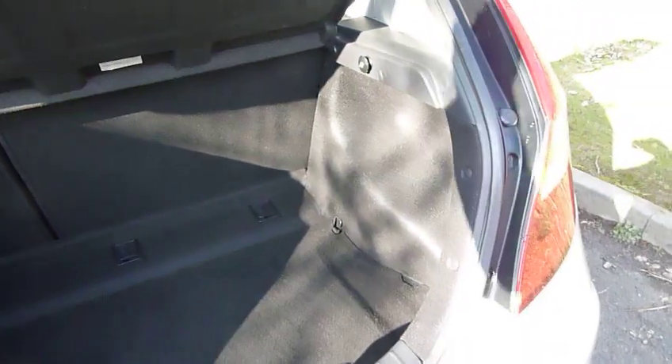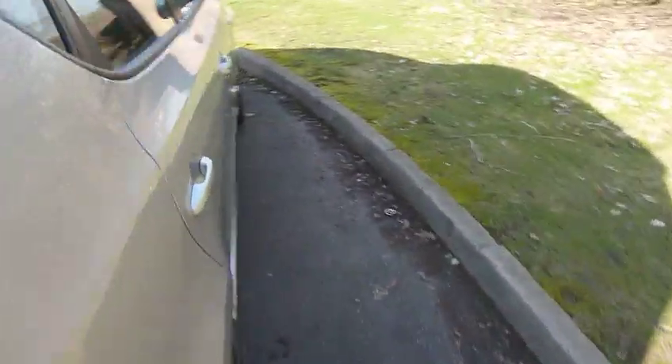As you can see, a really nice spacious boot. There are 60/40 split rear seats for any larger items you may wish to carry. Moving into the rear of the vehicle now.